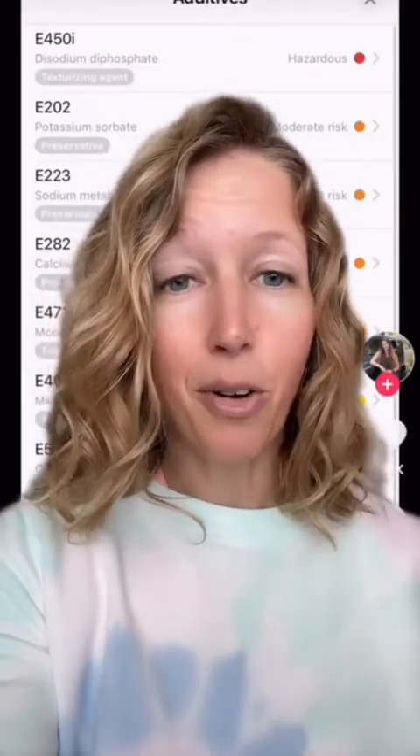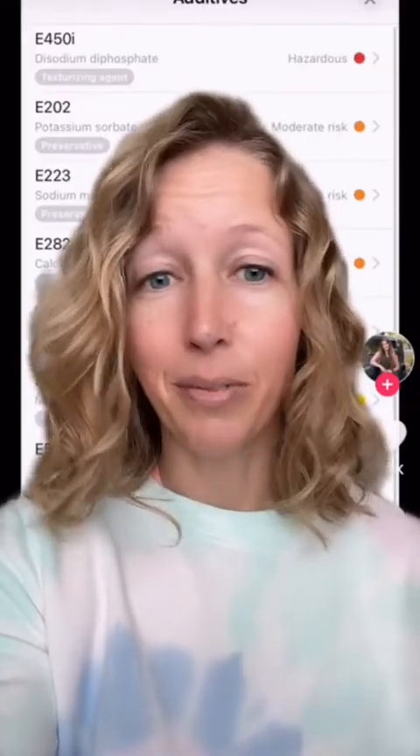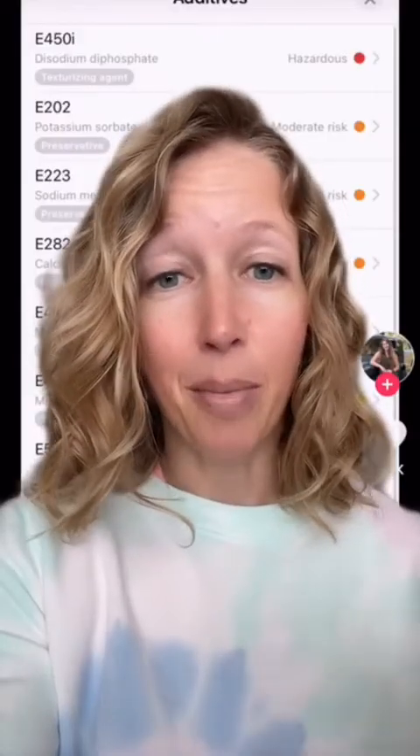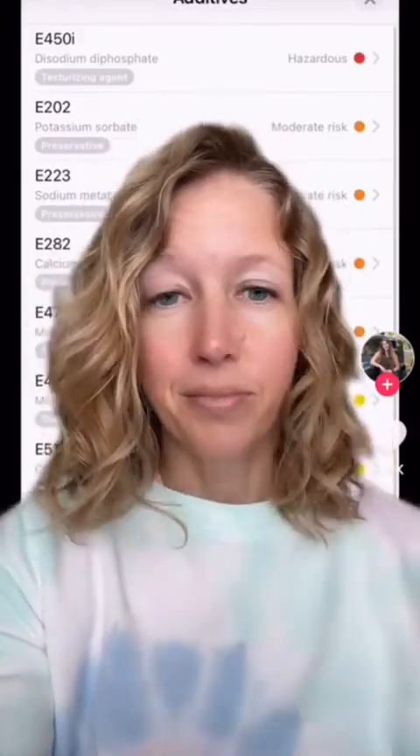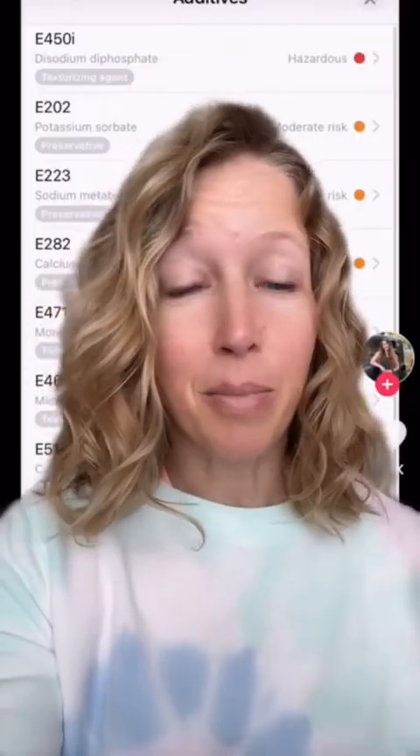The particular additive they're saying is hazardous is disodium diphosphate. Too much sodium, too much phosphorus in the diet can be harmful — that goes for literally every single vitamin and mineral that our bodies require to function properly. That doesn't mean that every single food that includes vitamins and minerals our body requires is hazardous.